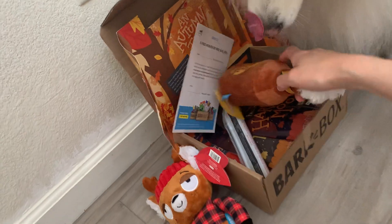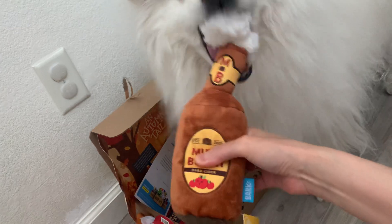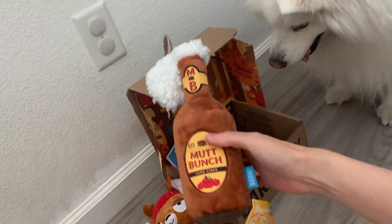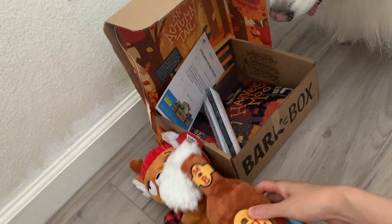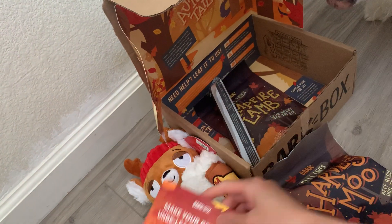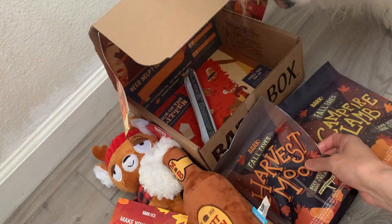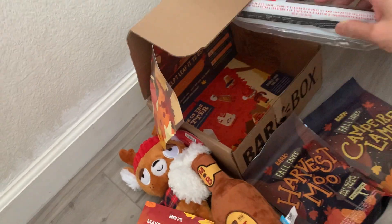BarkBox is a monthly subscription dog box. It comes with two toys — that's cute, he likes this one — two treats: Campfire Lamb and Harvest Moo. Harvest Moo! And one chew.